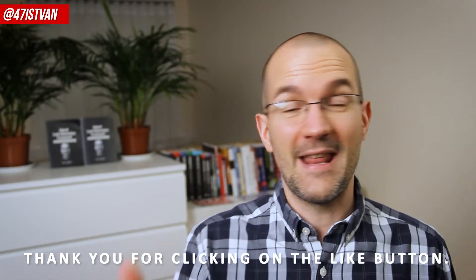Before we move on, if you enjoyed this episode so far, then click that like button, which is a great way to support us to create more videos just like this one. Thank you, and now let's continue.